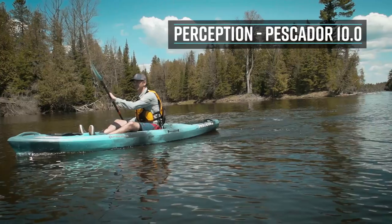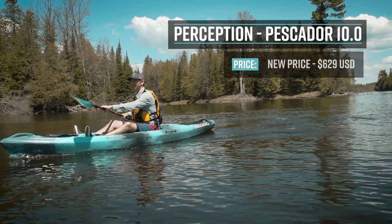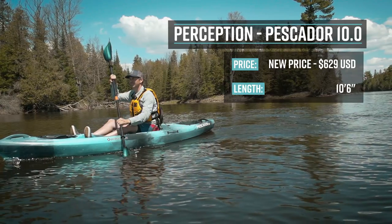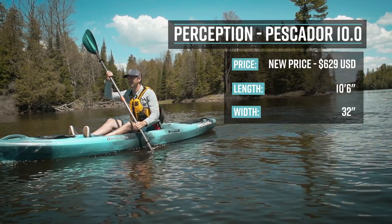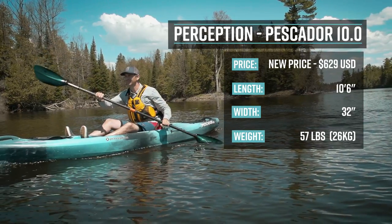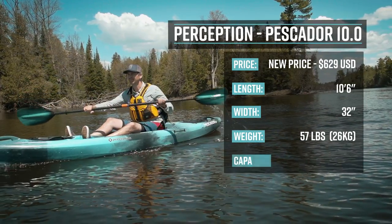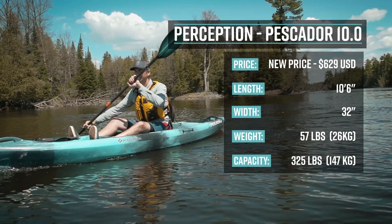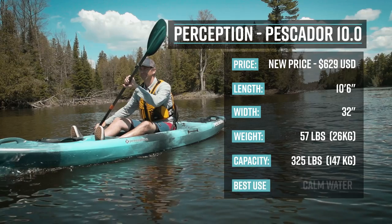The Perception Pescador retails for $569 US dollars. It's 10 feet 6 inches long, it has a width of 32 inches, its weight is 57 pounds, and it has a capacity of 325 pounds. It's primarily designed for calm water and slow rivers.